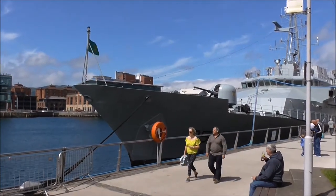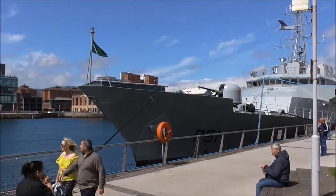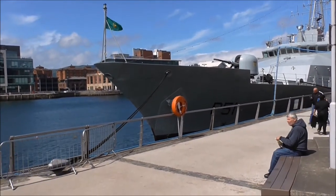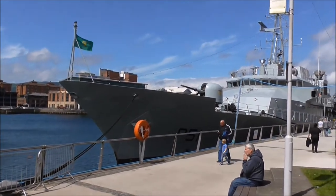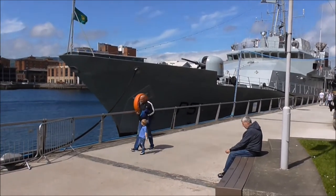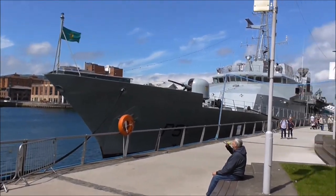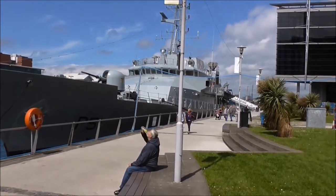This is the Irish Navy ship LE Roisín. LE Roisín comes from Roisín Dubh, and she was the daughter of Red Hugh O'Neill, so that's where the ship gets its name from. It's an offshore patrol vessel — it handles fishery protection, search and rescue, and checks for drugs and illegal immigration.